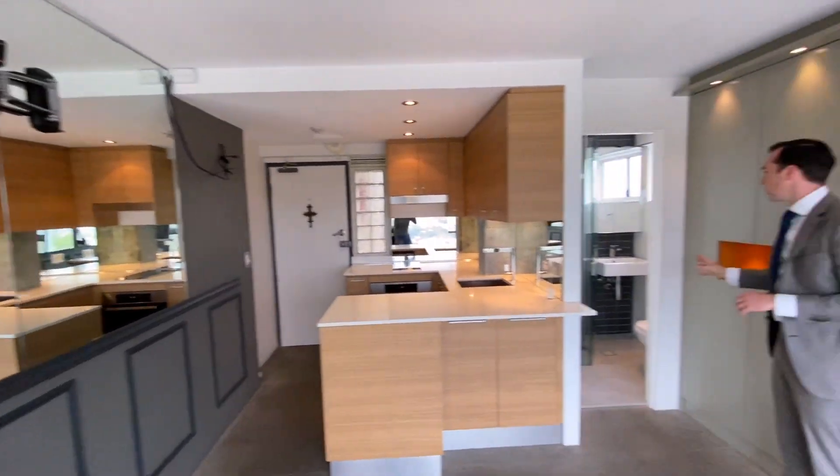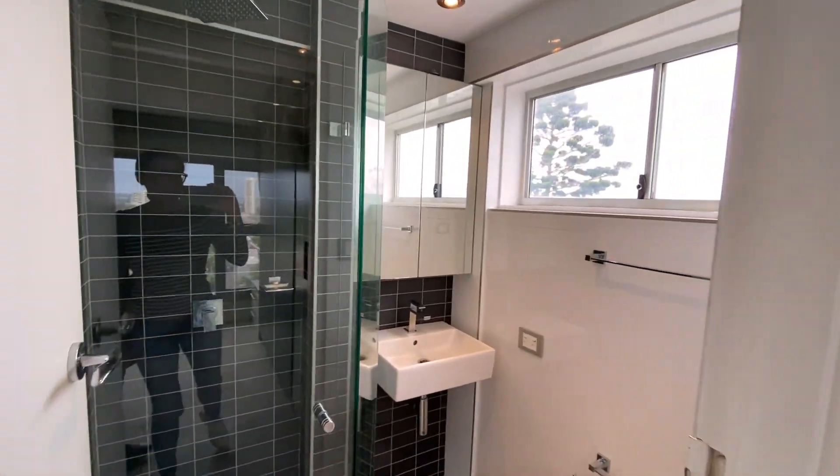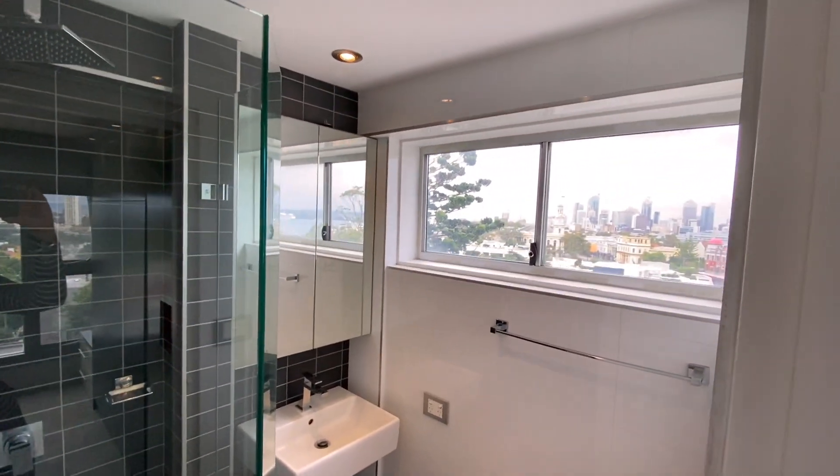The bathroom is really tidy as well. You've got city glimpses from out there, and it's nice and bright. You've got windows on both sides, so it's a very functional space.